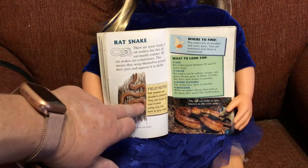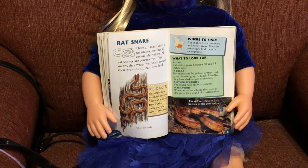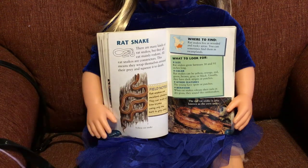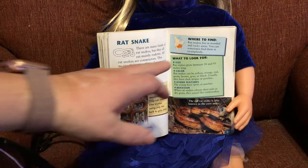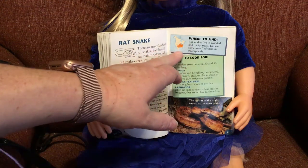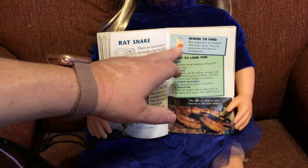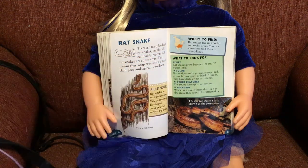Field notes: rat snakes are excellent climbers. They can scale up tree trunks using only the bark to grip on. Look at that — that snake is climbing a tree. Rat snakes live in wooded and rocky areas; you can sometimes find them in the swamps. The orange area on the map shows where they live — the southeastern United States and up into the New England area.